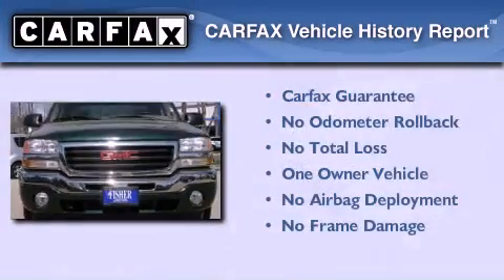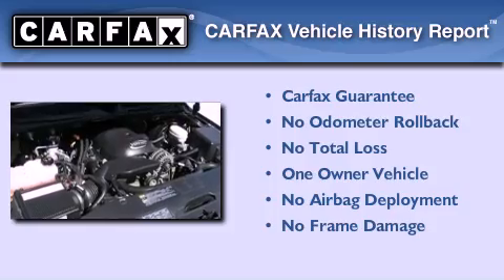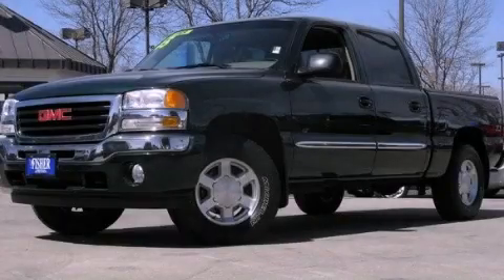This GMC has had only one owner, and it qualifies for the Carfax Buy Back Guarantee. This vehicle is sure to sell fast. Call and arrange your test drive today.